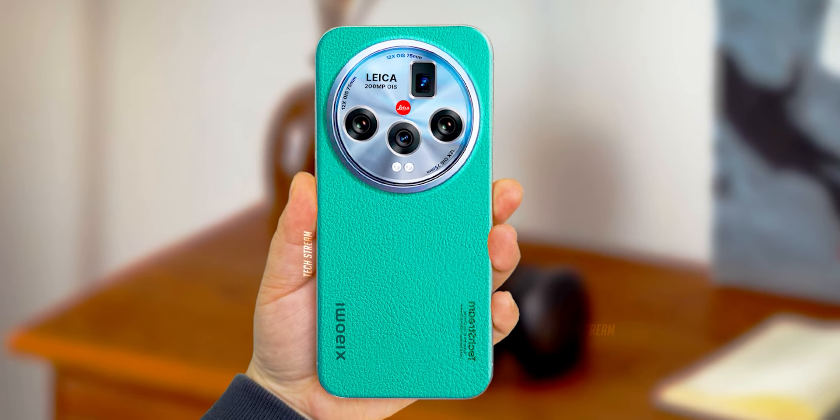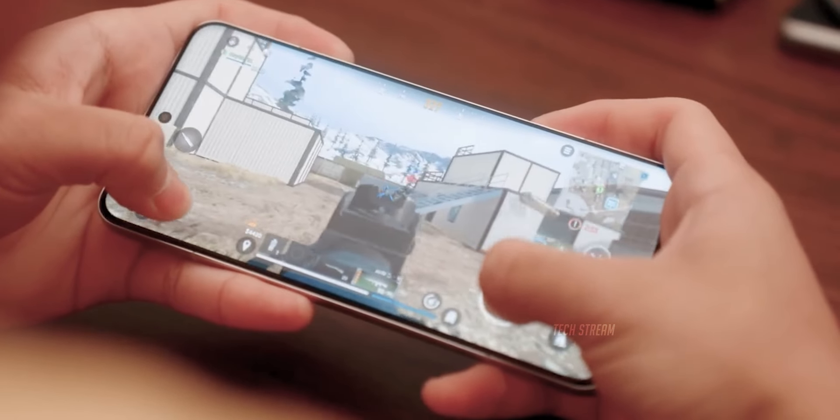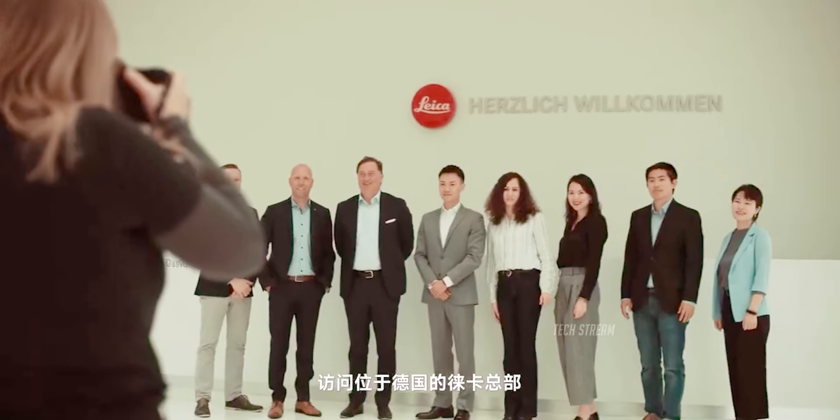The Xiaomi 15 Ultra is a promising flagship with a top-tier camera, stunning display, powerful battery, and advanced security. Xiaomi is poised to make a significant impact in the market.